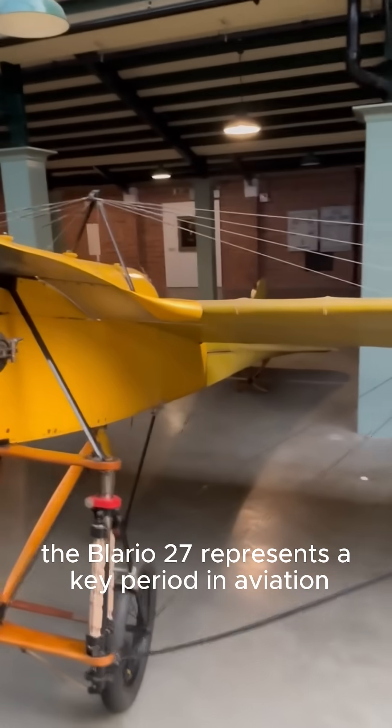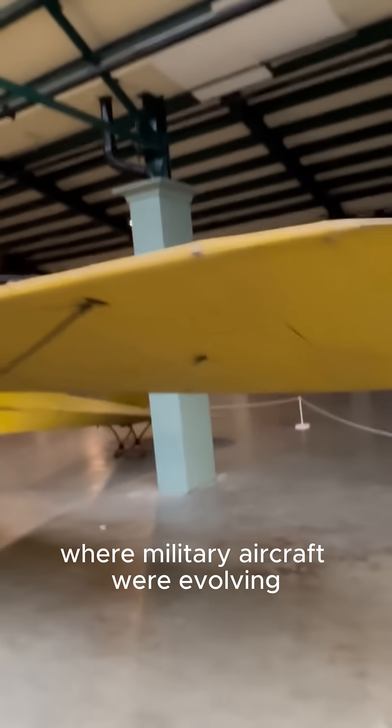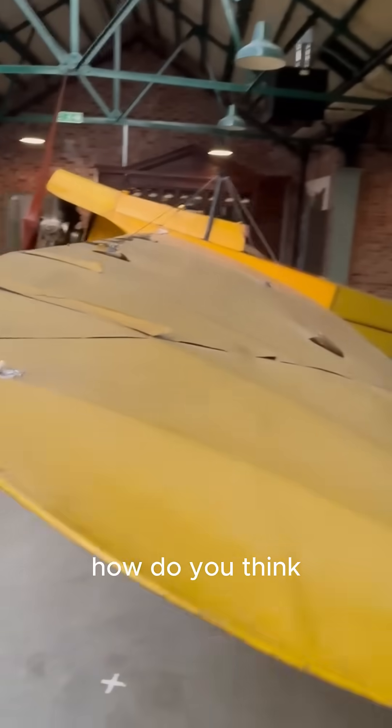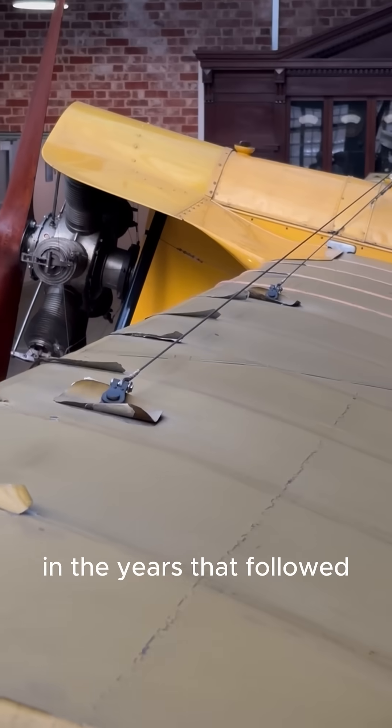The Blériot 27 represents a key period in aviation where military aircraft were evolving to meet the needs of modern warfare. How do you think early military reconnaissance aircraft influenced aerial strategy in the years that followed?